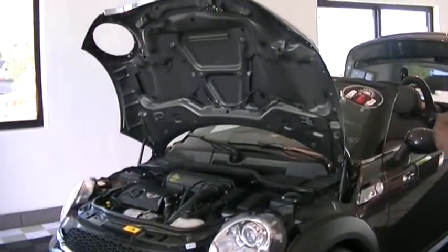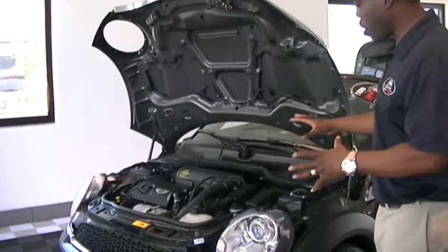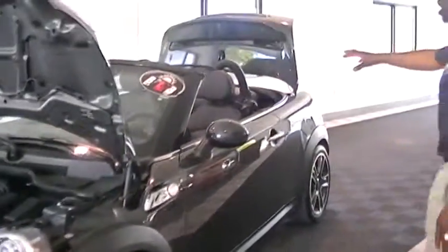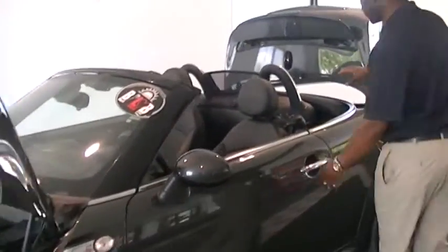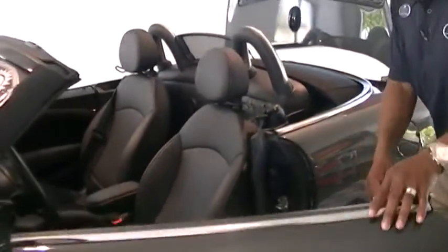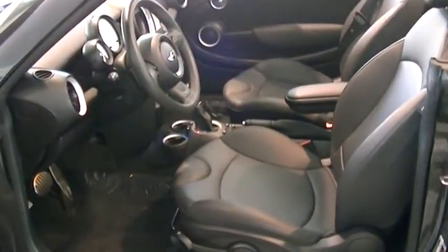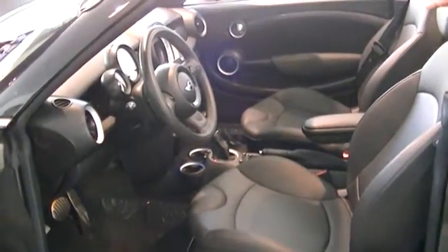This vehicle is real nice. It's clean compartment, turbocharged. It's a two door with a convertible top. The top is down right now. I'm going to show you a quick glimpse inside the vehicle. It's nice. I don't really know what the color is. The color is real fancy. Nice black.